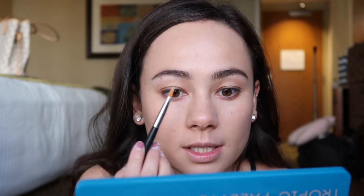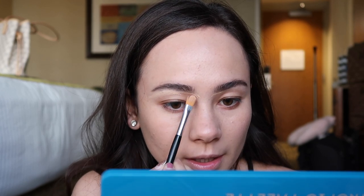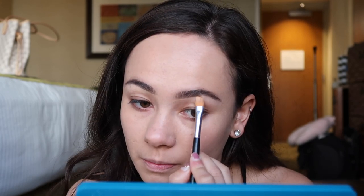My eyebrows need some TLC. Now I'm going to use the NARS Creamy Radiant Concealer - mine is in the shade Canal 2.75 - and I'm using my Anastasia brush to get a little bit of definition and make something happen with them. That looks a little bit better. I'm also going to use this concealer under my eyes. I just picked this up and I'm obsessed with it.